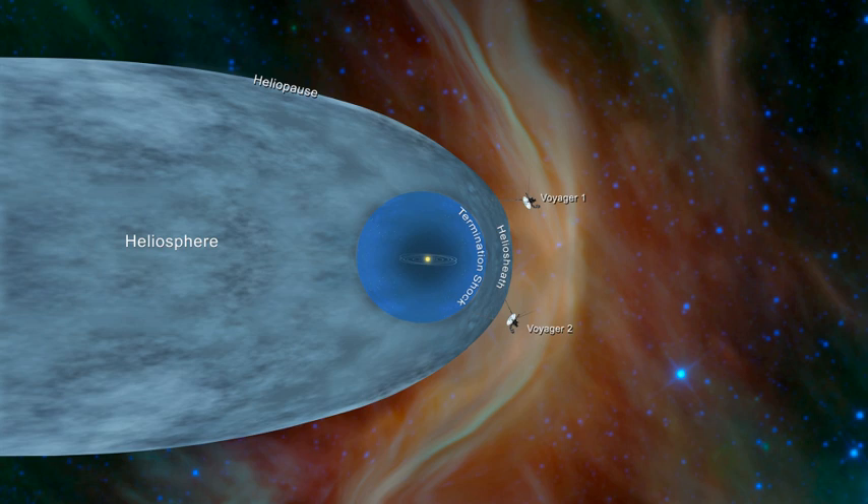The heliosheath is the region of the heliosphere beyond the termination shock. Here the wind is slowed, compressed, and made turbulent by its interaction with the interstellar medium. At its closest point, the inner edge of the heliosheath lies approximately 80 to 100 astronomical units from the Sun. A proposed model hypothesizes that the heliosheath is shaped like the coma of a comet, and trails several times that distance in the direction opposite to the Sun's path through space. At its windward side, its thickness is estimated to be between 10 and 100 astronomical units.